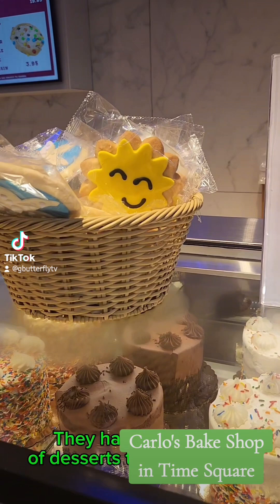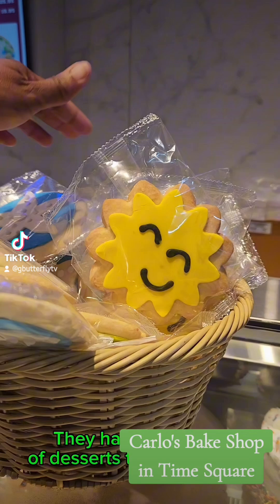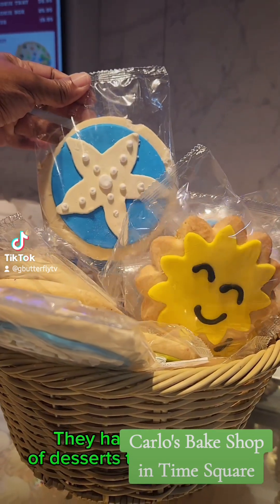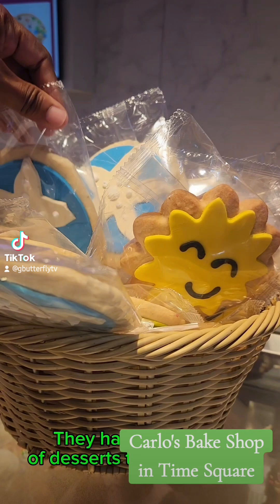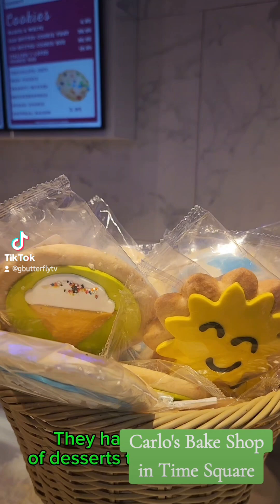They actually have the cutest little individual cookies. These are so cute. Starfish! How cute?